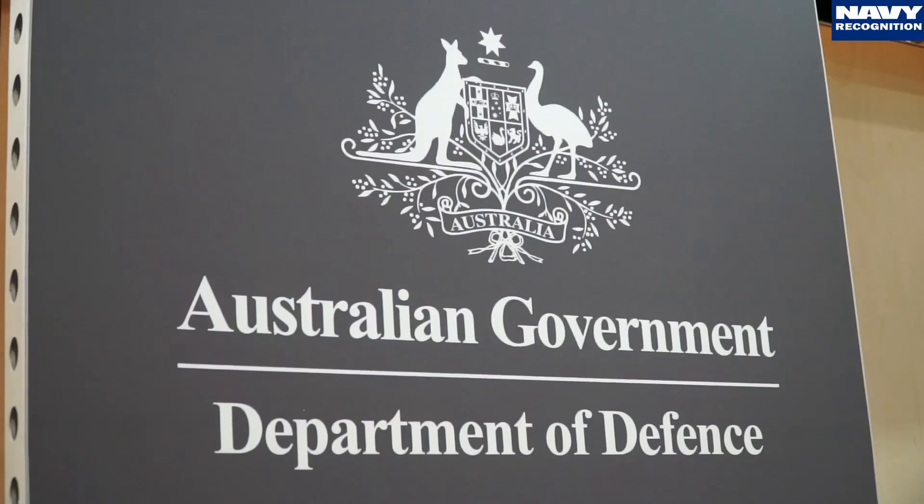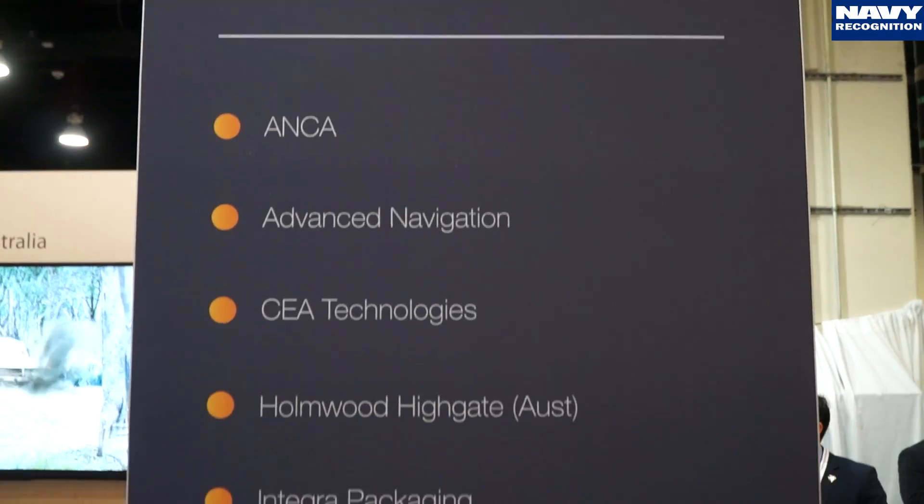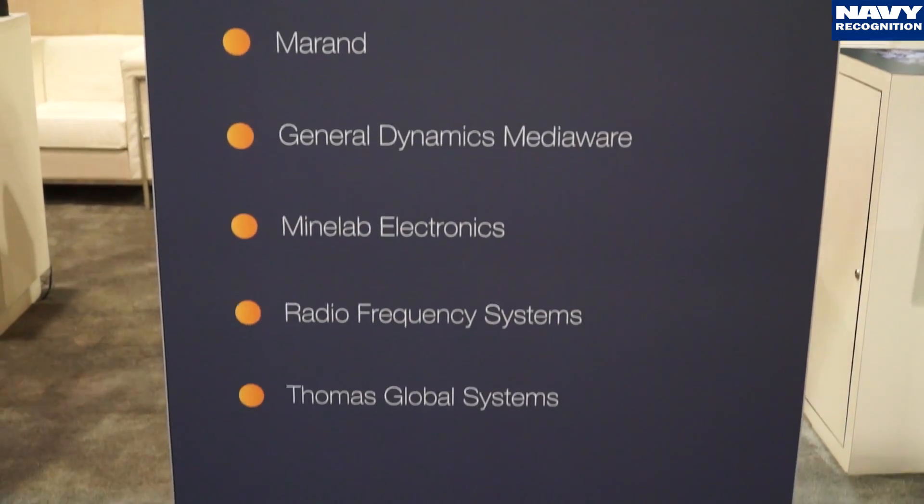We have a presence here to advocate on behalf of Australian industry and to present them with an opportunity to build business relationships in the US and in the wider sea, air, and space security sector. This is a vibrant, growing area and we recognize the opportunity here. We think we will definitely be coming back.